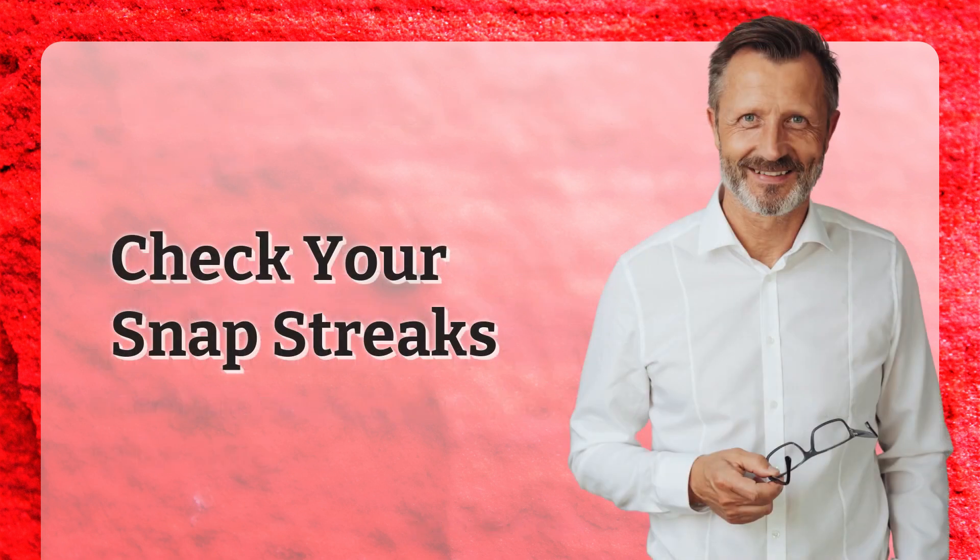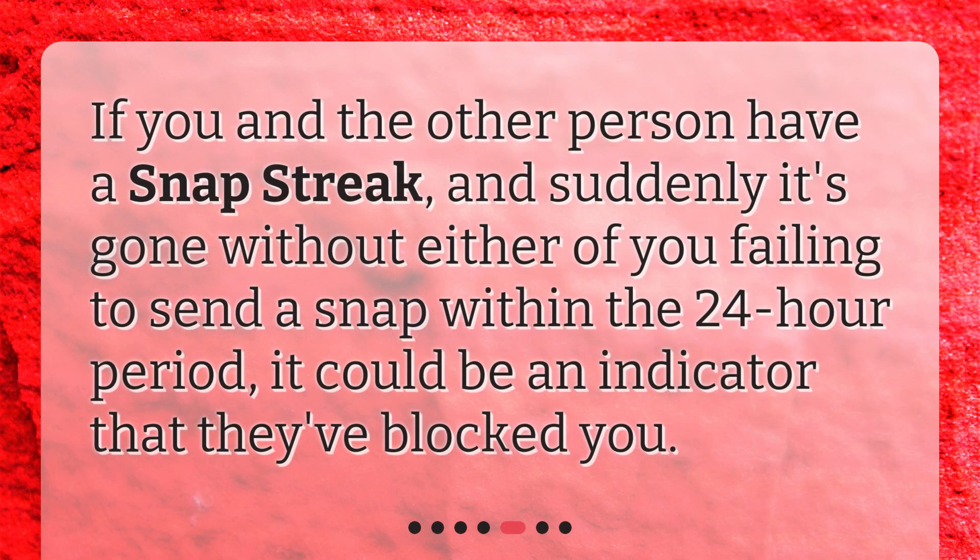Check your Snapstreaks. If you and the other person have a Snapstreak, and suddenly it's gone without either of you failing to send a Snap within the 24-hour period, it could be an indicator that they've blocked you.